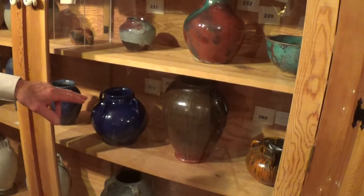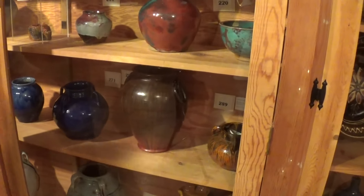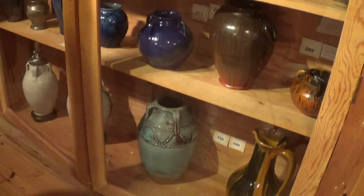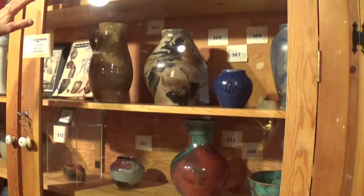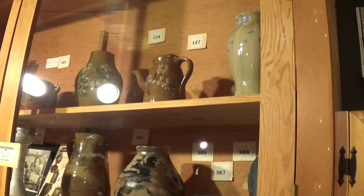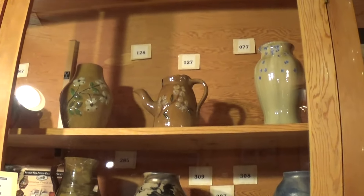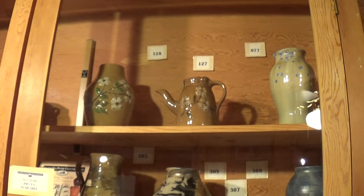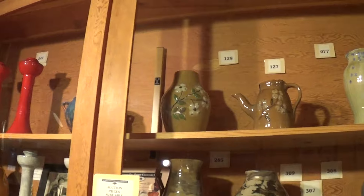Some various ones from J.B. Cole — chrome red, which was really popular in the 1930s and 40s. Then the Hilton's dogwood out of Hickory, North Carolina, and Pisgah Forest. Walter Stephen's crystalline on his camel color glaze, which is really unique pieces, especially the coffee pot.